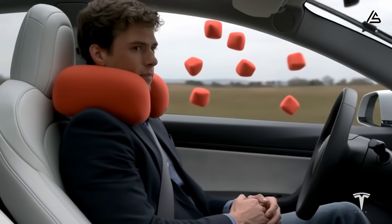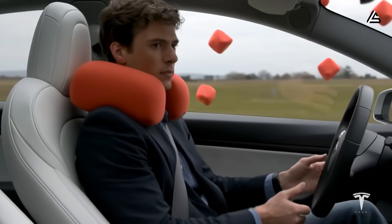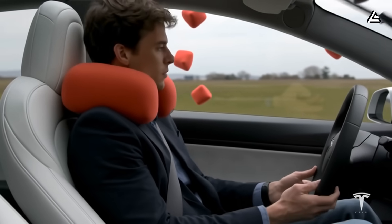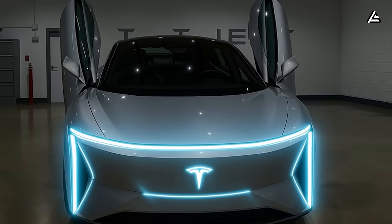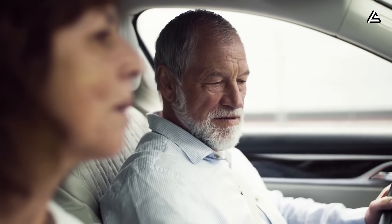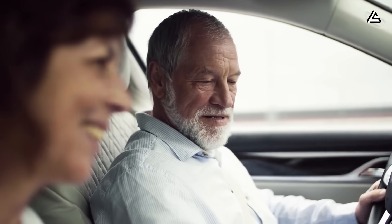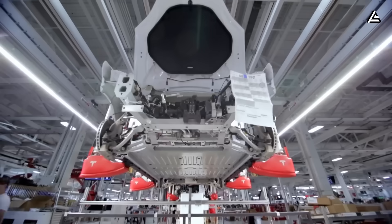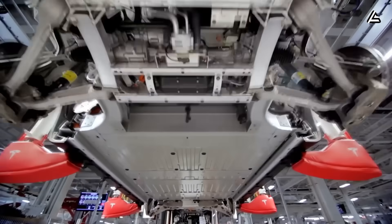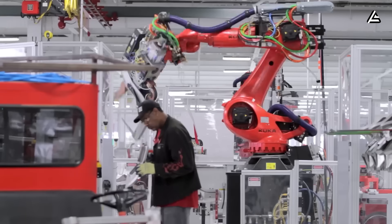Driving a Model 2 built with cryogenic-resistant composites is like having a companion that stays strong no matter the weather — never cracking, never corroding, never weighing you down. For retirees or fixed-income drivers, it's the peace of mind of knowing the car will stay dependable year after year without unexpected repair bills. It's confidence, freedom, and security wrapped inside a material originally engineered for rockets.